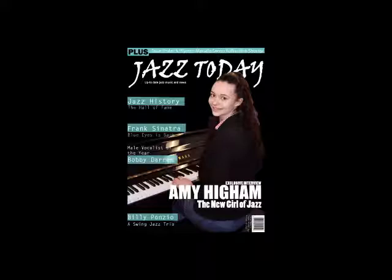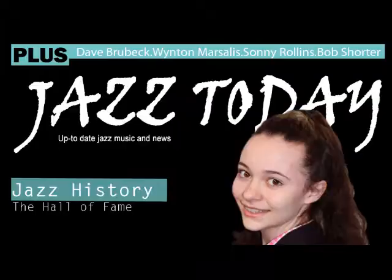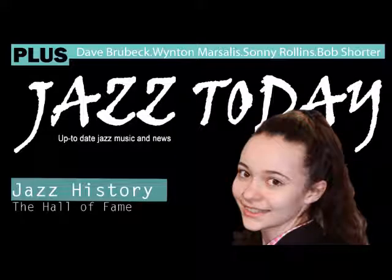On the front cover I have used many forms and conventions to ensure my music magazine will look professional. The masthead, Jazz Today, is placed at the top of the page and it is in the biggest font on the page. It also has its own font that isn't used anywhere else. The masthead is in the colour white to stand out on the black background to attract attention.